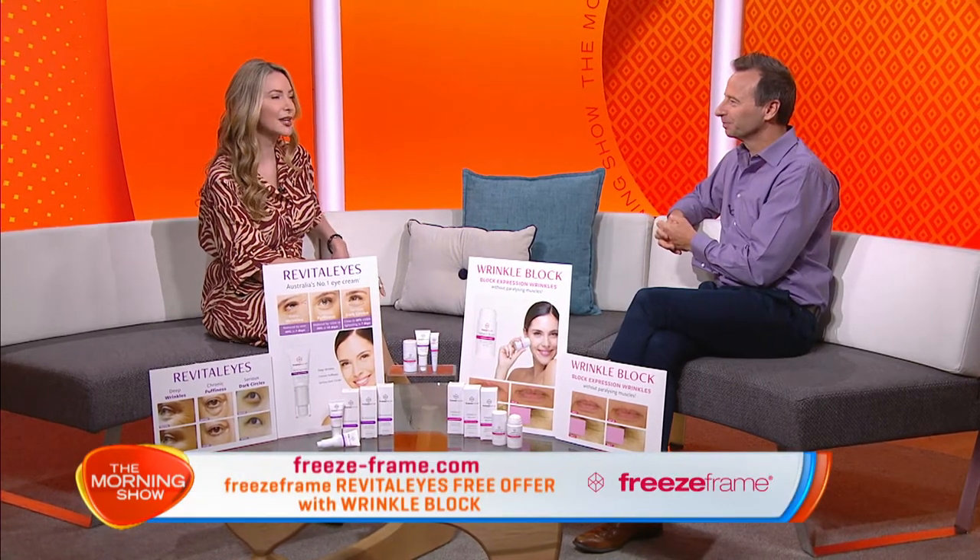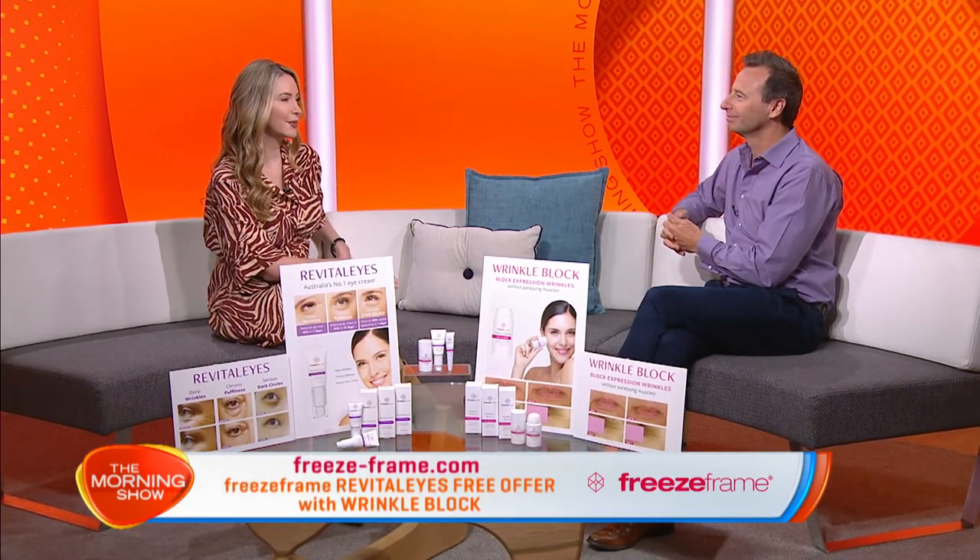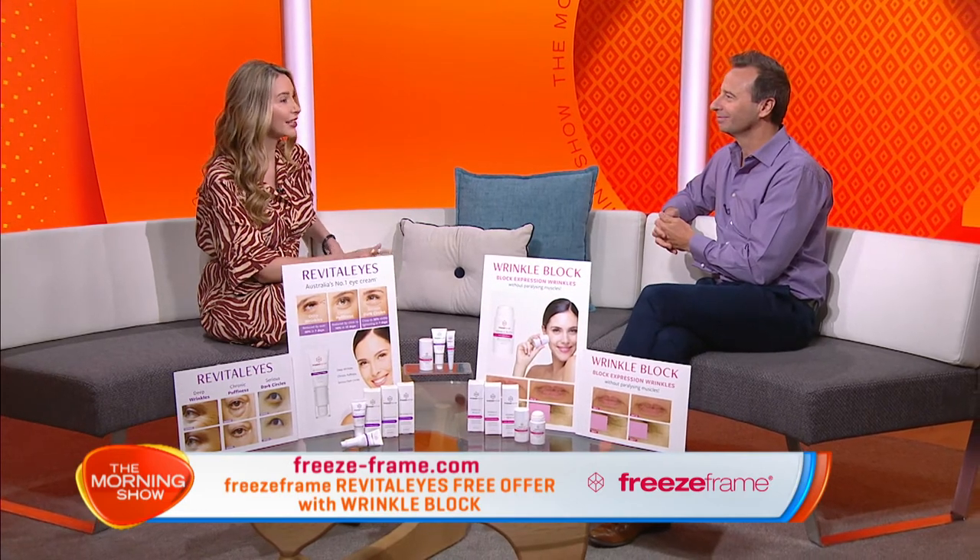Have you ever wondered what makes a beauty product a cult sensation? Today Sonia Moroso is here to tell us about the product that has been the number one selling eye cream in Australia for the past four years in a row. If you haven't heard about Freeze Frame Revitalise, you might wonder why a huge 28% of all eye cream sales in Australia is Revitalise.